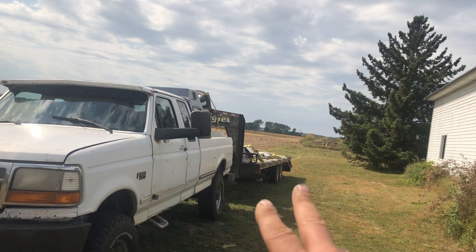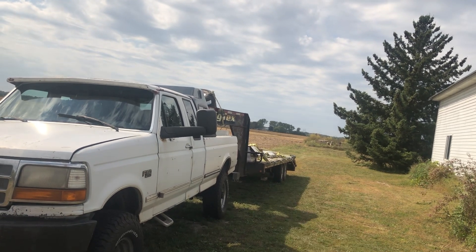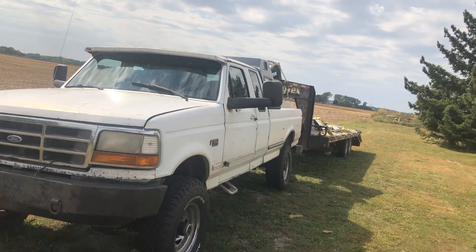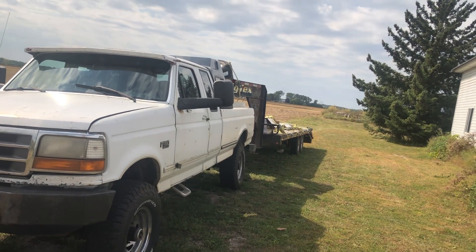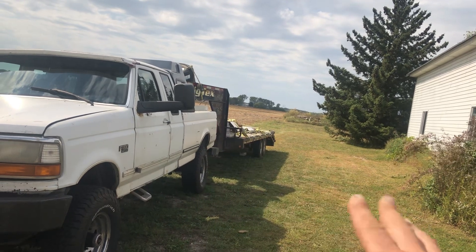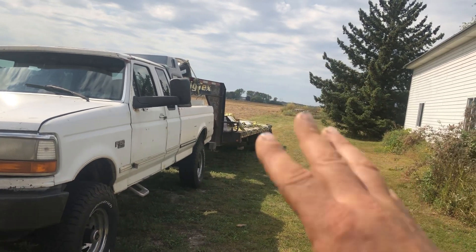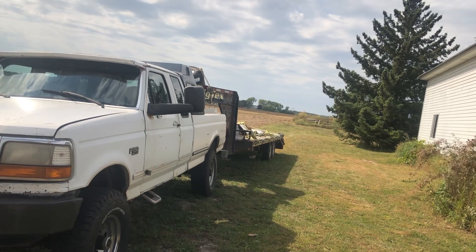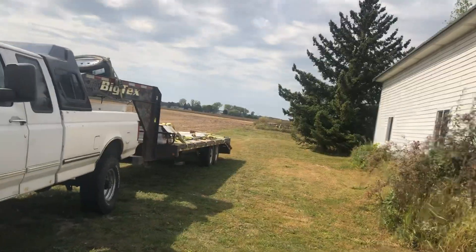We still need to stain those other two walls. Rich went to pick up the stain and they had misordered it — didn't order it — so it'll be in next week. That might show up in another video. Either way, like I said, I'm putting out a short video to let you know what's going on and that I won't be getting to town for a few weeks, so the videos will be a few weeks out.